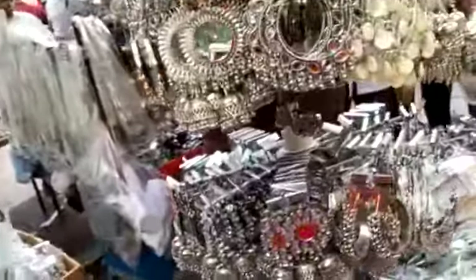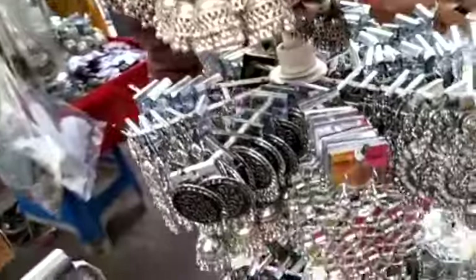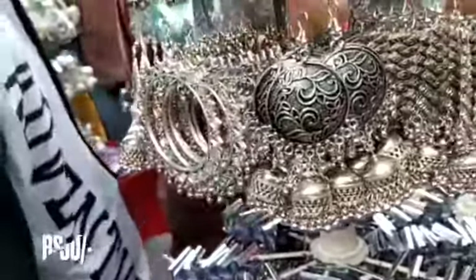Starting here, they have a very good earrings collection. This store has a very good collection and you will get earrings for 30 to 50 rupees. The designs are very latest.